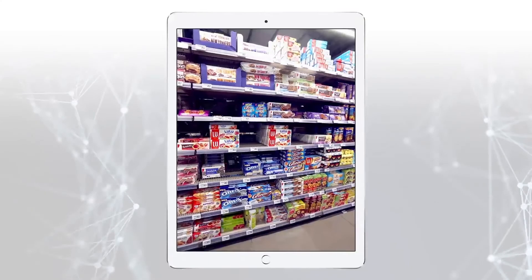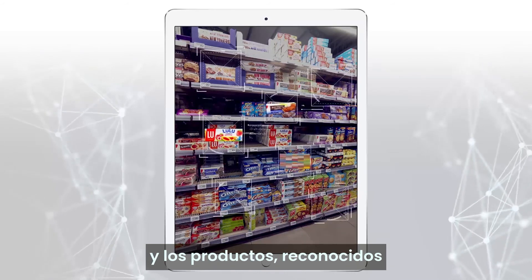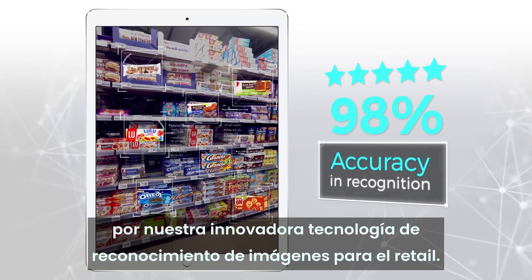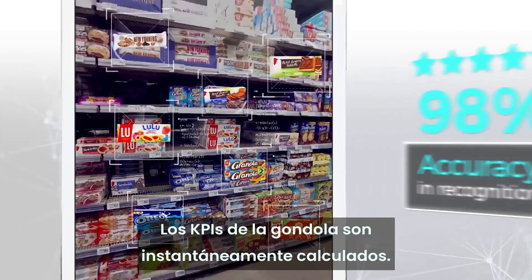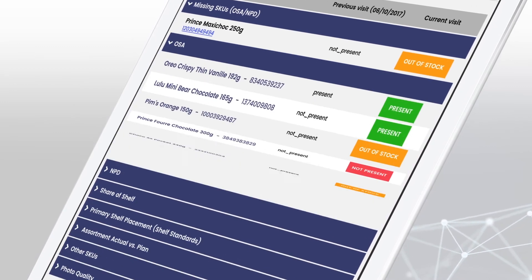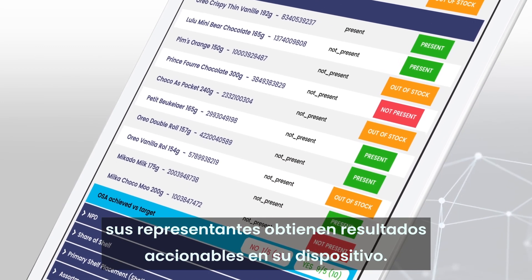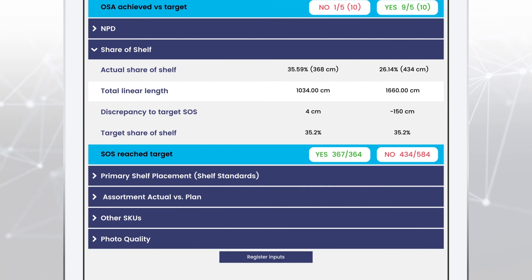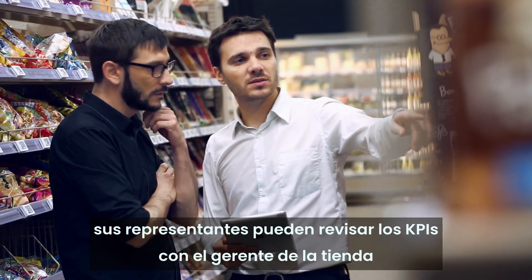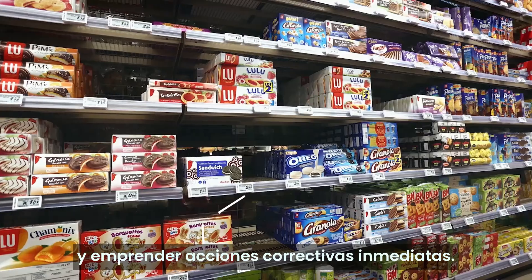Once uploaded to our cloud, pictures are analyzed and products recognized by our state-of-the-art image recognition technology for retail. Shelf KPIs are instantly calculated. Within five minutes, your reps get actionable feedback on their device. While in-store, your reps can review the KPIs with the store manager and take immediate corrective actions.